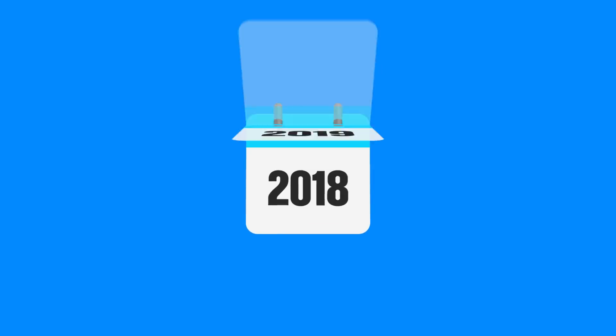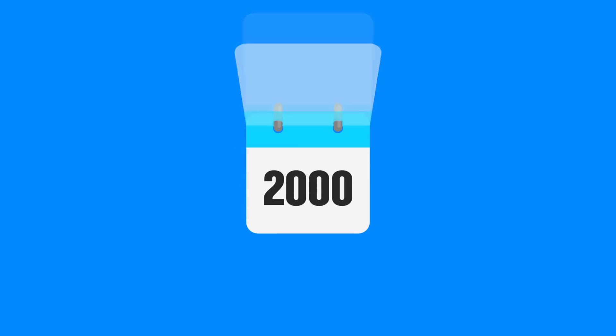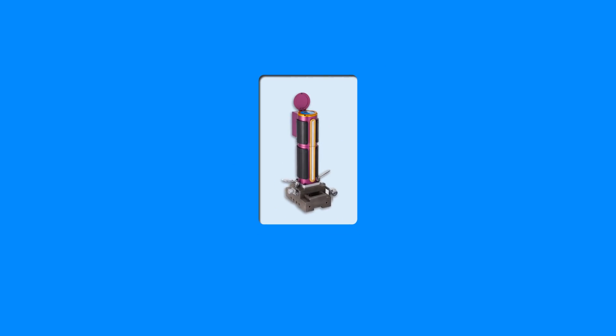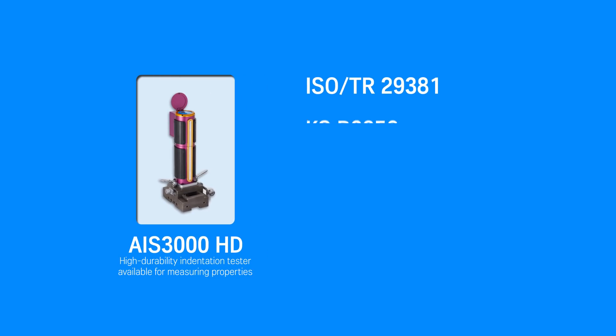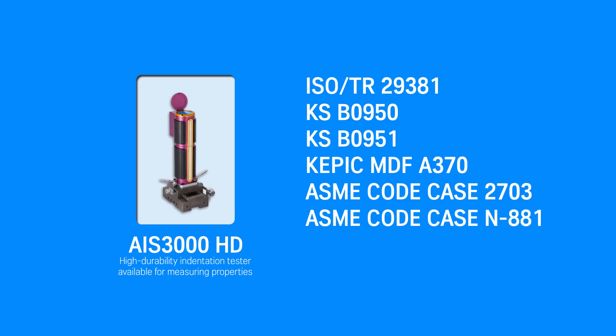Established in 2000, Frontix Incorporated is an enterprise specializing in instrumented indentation testing (IIT) equipment and technological services suitable for macro, micro, and nano scales. We have developed indentation testers available at laboratories, worksites, and any other fields. Moreover, we are developing durable IITs exclusive for special environments such as where there is vibration or radiation, to supply them all over the world.